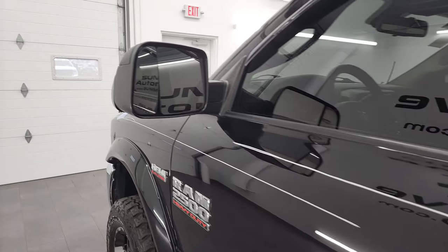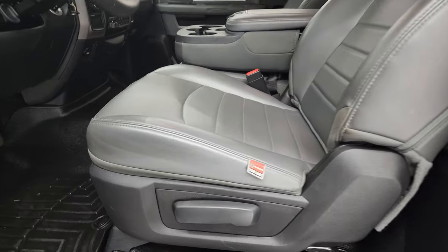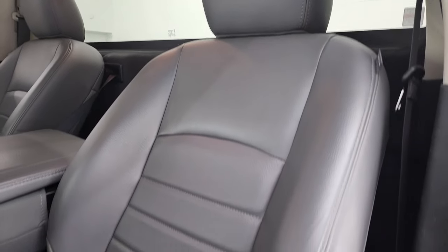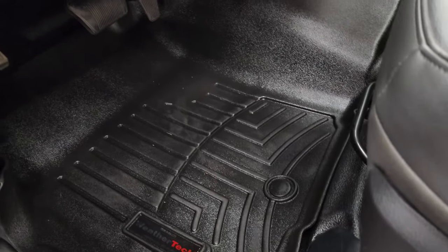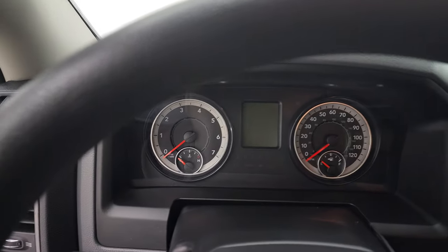This one does have the heated fold-up tow mirrors — they fold up and also fold in. Inside, the Tradesman package gives you the heavy duty work-grade gray vinyl interior with 40/20/40 split bench seating in the front. The seats are in excellent shape with no rips or tears. It has heavy duty vinyl rubber floors, WeatherTech floor mats, auto headlamps, power windows, power locks, and power mirrors. You do get storage behind the seats and latch tether anchors as well. We'll hop inside and check out the miles, the radio, and everything that this truck has to offer on the interior.